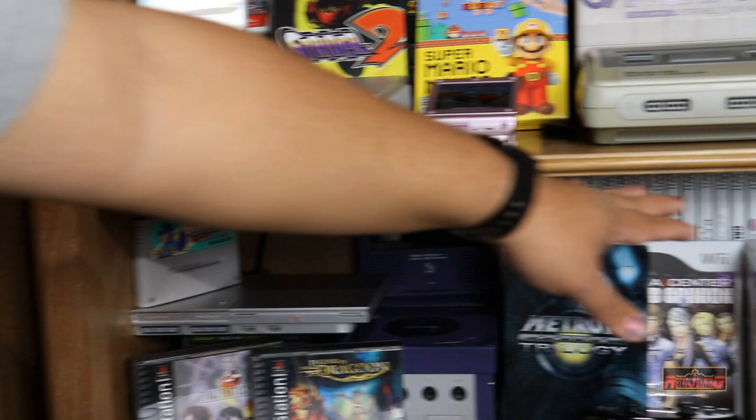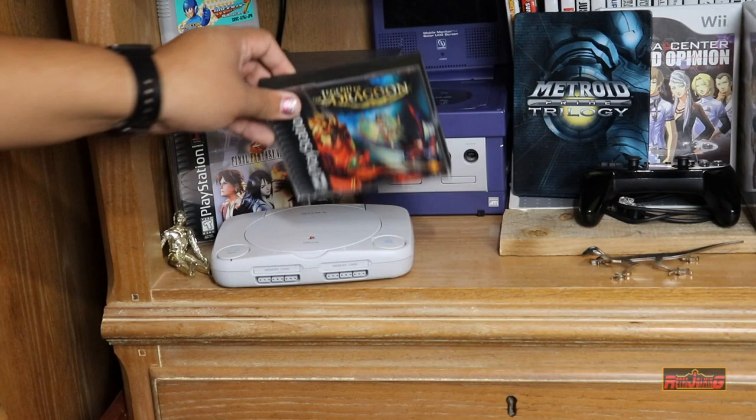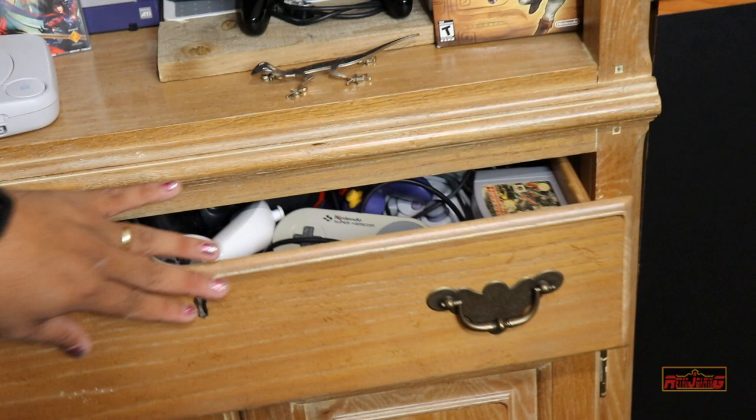Moving down we have a little bit of everything: some Famicom games, some Wii games I play out here in the garage, Metroid, and a GameCube with a screen in the back — a recent pickup from Goodwill, got that for 10 bucks. A little PS1 and so forth. Here we have some controller storage, a lot of the older stuff and extra controllers.